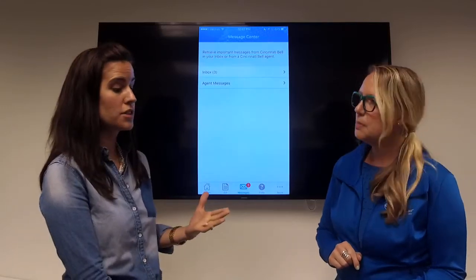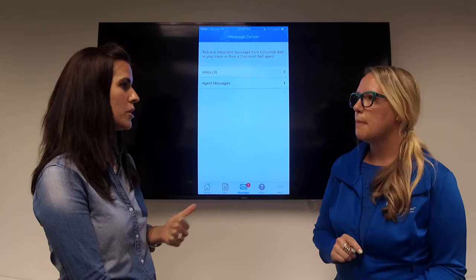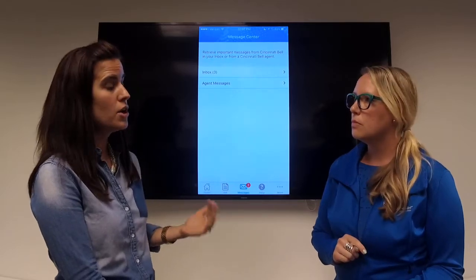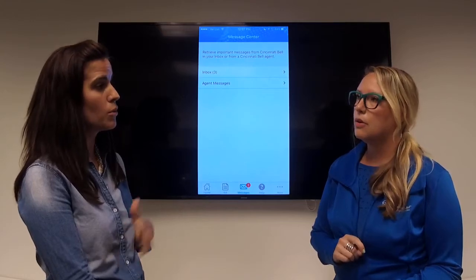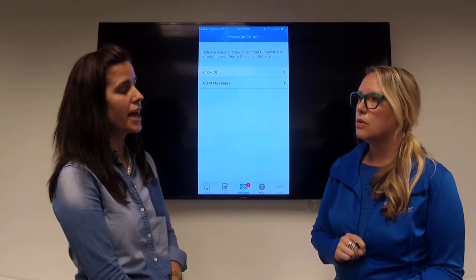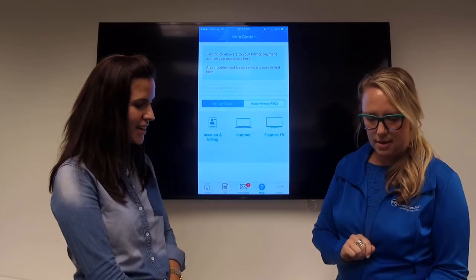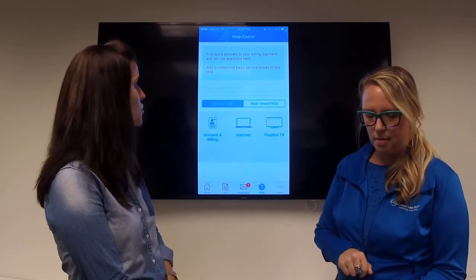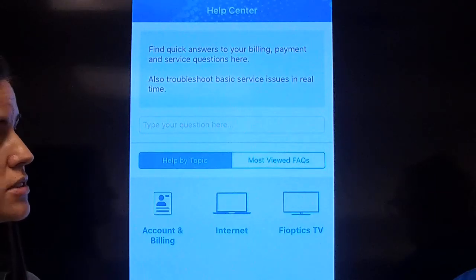If you're looking for a question answered right away, more of a self-help approach, you can go to our help center in the app. We have that on our website right now, but we've taken some of that content and put it into the app. There's a help button at the bottom — you can either search, so if you have a question you can put that in and it'll search keywords across different categories, or you can go to one of the categories and browse the frequently asked questions.